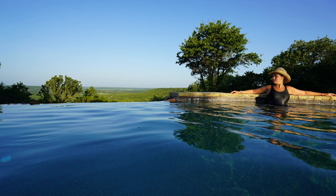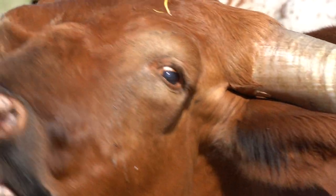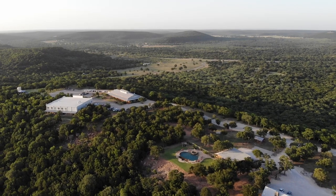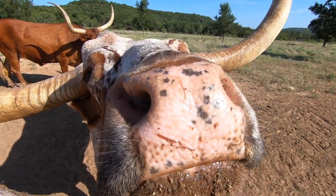Wildcatter was an epic team adventure that will be etched in our minds forever. This ranch and its animals welcome you with open horns — for a weekend getaway, corporate retreat, or even a wedding — because this is where memories are made.